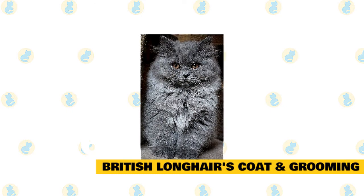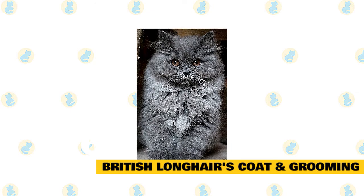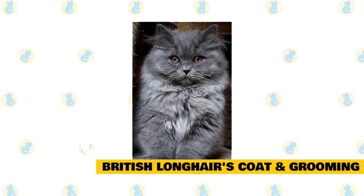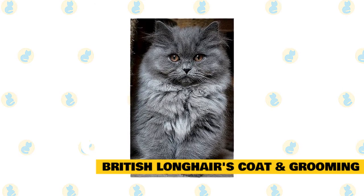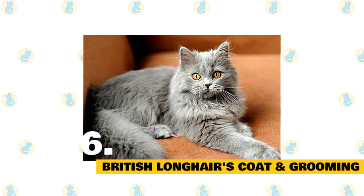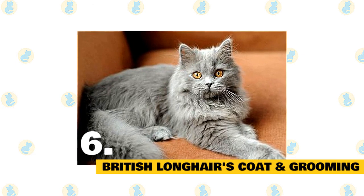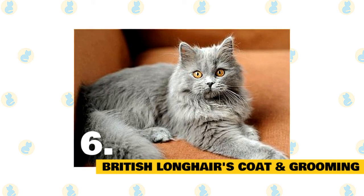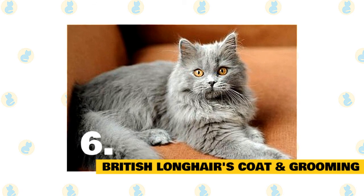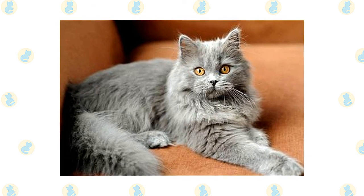6. British Longhair's Coat Color and Grooming. The British Longhair's coat can come in a wide range of colors, although blue is the most popular shade. Other frequent colors include tabby, white, and black. As the name suggests, the British Longhair is a long-haired cat whose luxurious coat will require a commitment to daily brushing. This is imperative to help ward off any mats forming, and during times of seasonal shedding, you'll need to engage in longer-than-usual brushing sessions. Regular grooming will also lessen the chances of hairballs occurring. When it comes to climate, the British Longhair is generally seen as an adaptable cat who can usually live happily in most climates — just always make sure adequate shade and fresh water is provided when the temperature spikes.